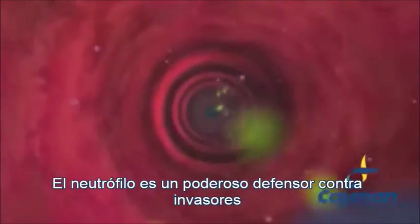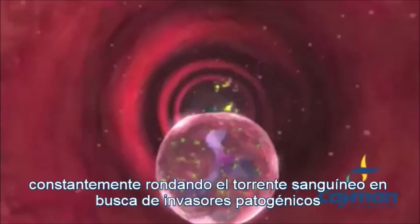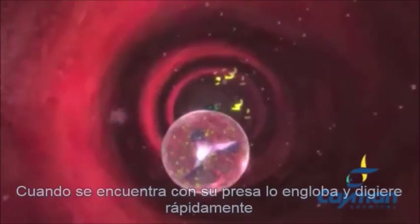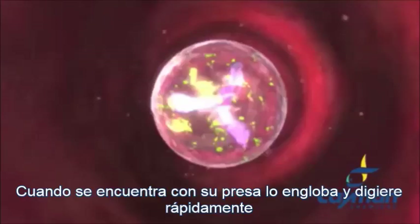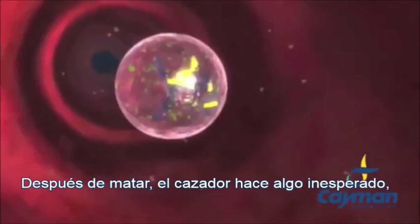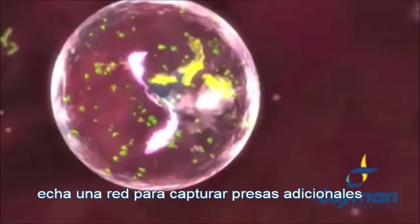The neutrophil is a powerful and vigilant defender, constantly prowling the bloodstream in search of pathogenic invaders. When a target is encountered, it is swiftly engulfed and digested by the voracious scavenger. After a kill, the hunter does something unexpected: it casts a net to capture additional prey.